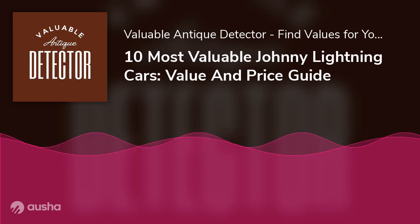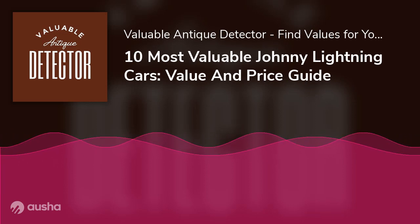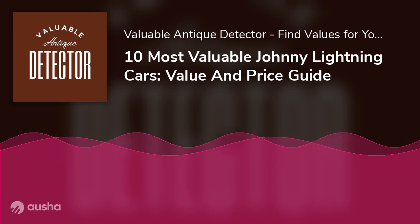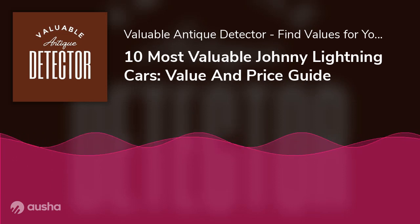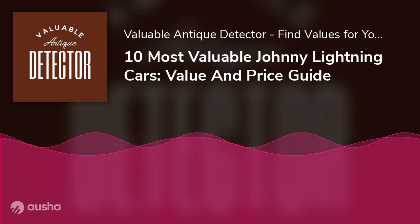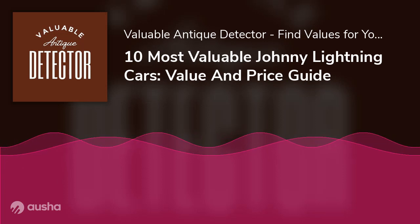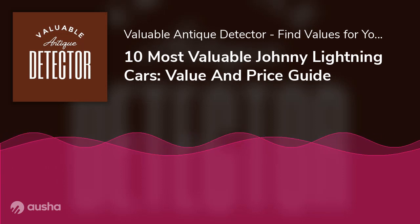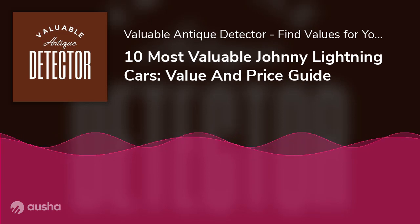Where are Johnny Lightning Cars manufactured? Between 1965 and 1971, Topper Corp. was the original manufacturer of Johnny Lightning Toys. Their fame was at its peak because of the speed they injected into their cars — Johnny Lightning Cars were incredibly fast compared to other die-cast models. Currently, Johnny Lightning Cars are being produced by Round 2 under the license of Tomi International.